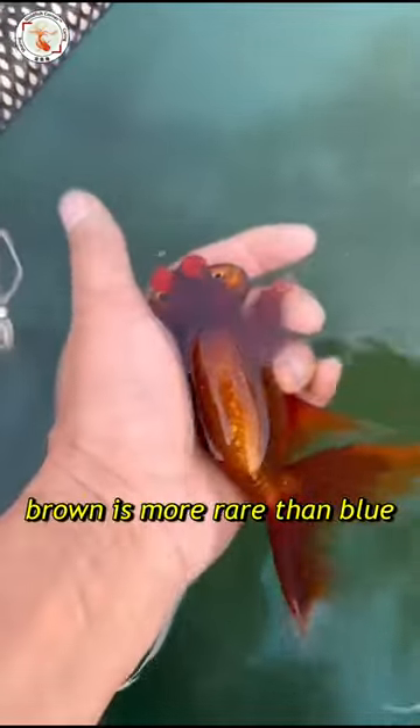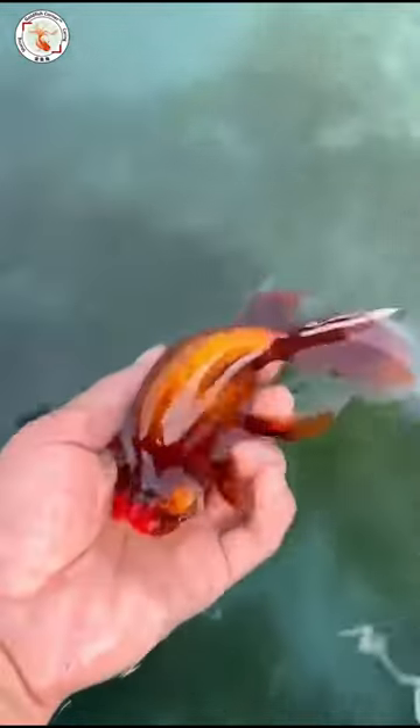By the way, brown color is really rare. It's even more rare than the blue color. So that's it. I hope you get them all.